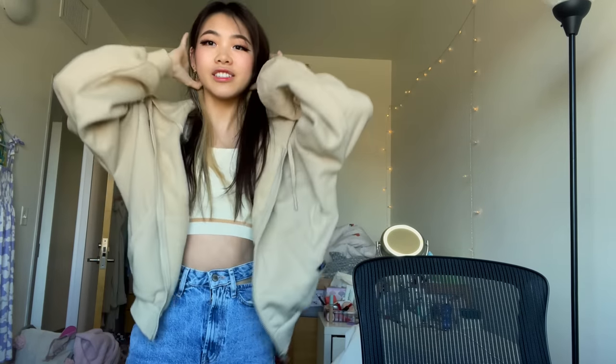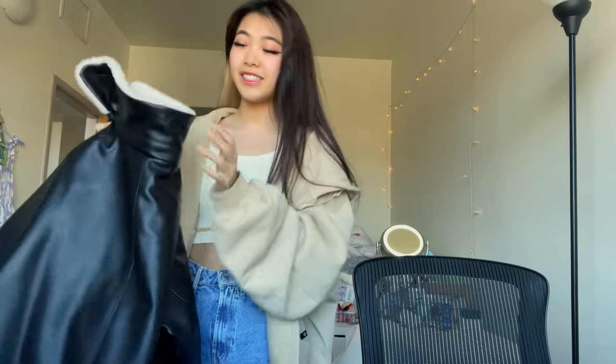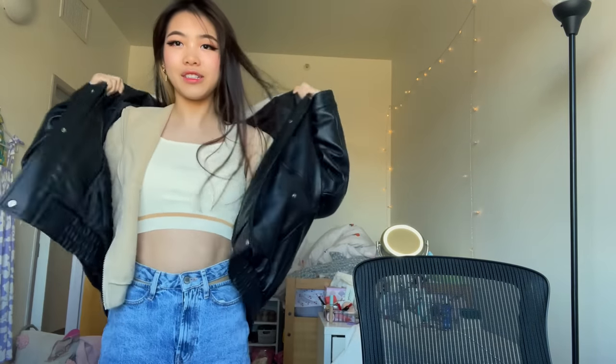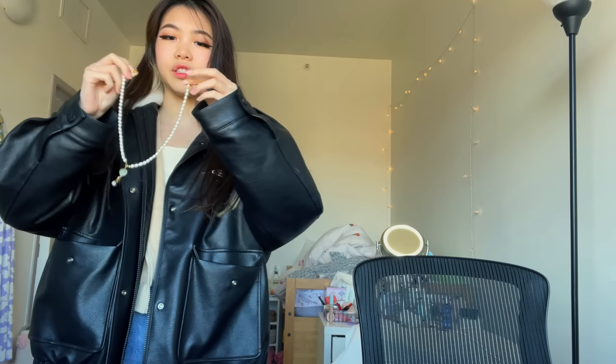Today I'm wearing this top from PeaceBird — the other pieces are just my own clothes but it looks so cute. This leather jacket has literally been my favorite I've ever had: super oversized, and I'm layering it over this jacket because you know Providence weather and how cold it gets. I've worn this jacket so much and you guys have all been asking where I got it — it's from PeaceBird.